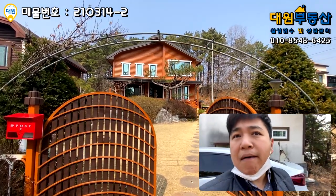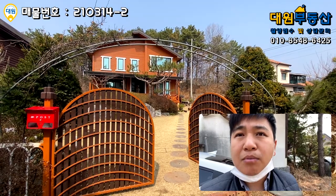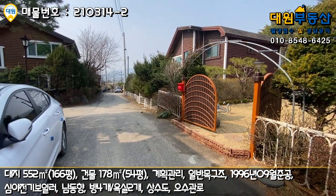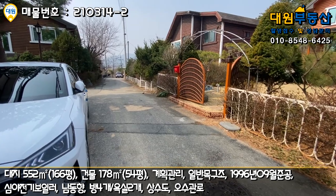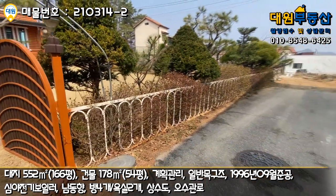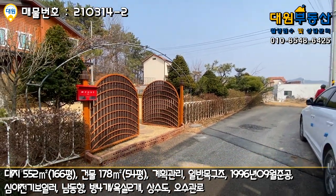제가 먼저 좀 둘러봤는데 생각보다 땅도 굉장히 넓어 보이고요. 주택도 굉장히 넓고 관리 상태가 굉장히 잘 돼있다고 말씀드릴 수 있을 것 같습니다. 여기는 광탄리 지역에서도 전원주택 단지로 유명한 곳 중 하나고요. 기반 시설도 도로 밑에 오수관과 우수관이 다 매립돼있고 상수도까지 다 들어옵니다. 차량 진입로도 굉장히 좋고 경사가 심하지 않아 여러모로 장점이 많은 단지입니다.